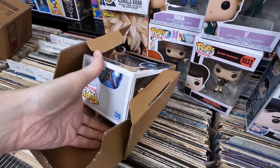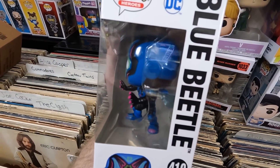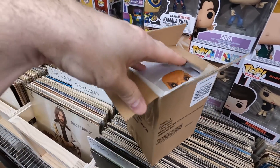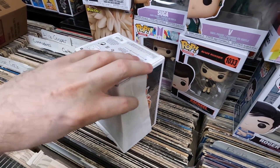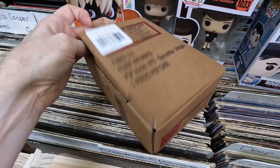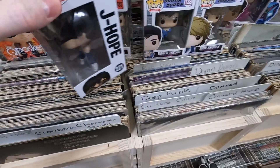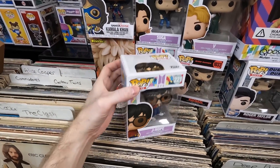Box eleven: Blue Beetle in the Day of the Dead look — really cool, super happy to get that. Box twelve: Trick or Treat Sam — I think that's the Hot Topic exclusive. For about six bucks, he's an awesome, cool-looking Halloween pop. Box thirteen: J-Hope from BTS — the glasses look really cool, great pants, very awesome pop.